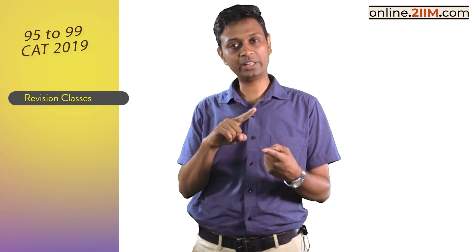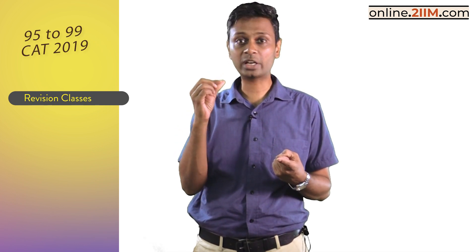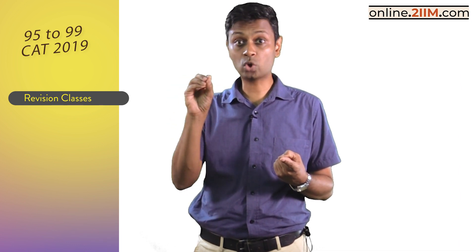Hello guys, just to introduce the 95 to 99 course from 2IIM — this is a fabulous revision course. It has four components. One is a set of revision classes covering Quant, DILR, and VARC. As the title suggests, this is from 95 to 99. It takes for granted that you know the basics — you want to crank it up, understand what nuggets help people get 99, and how to handle the slightly tougher ones while avoiding tricky traps.